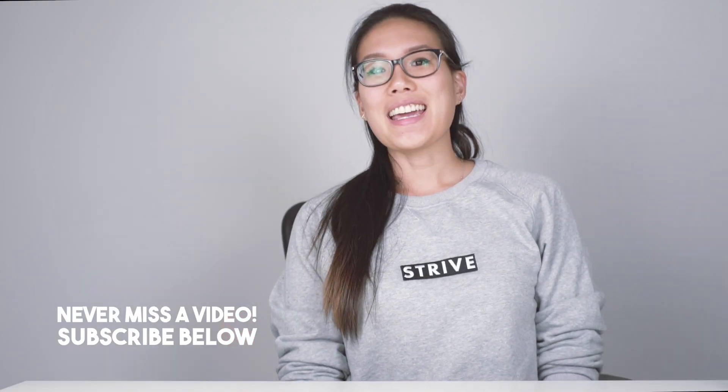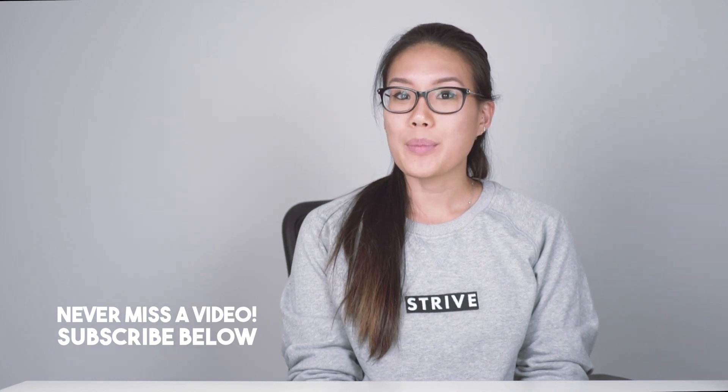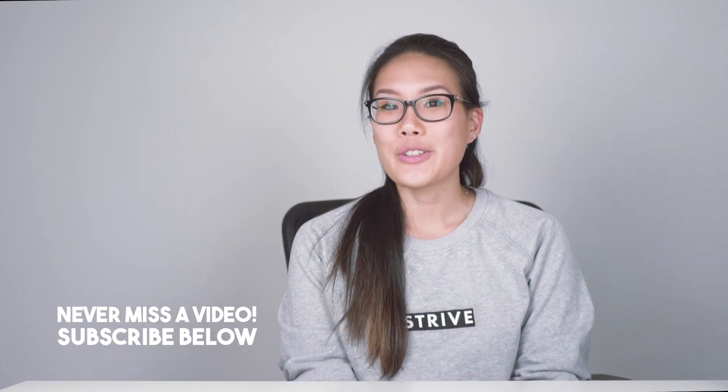So those are all the gift ideas I have for you guys for this holiday season. Definitely let me know if you want me to do more of these videos in the future. I hope you guys enjoyed the video and I will see you guys next time. Bye!